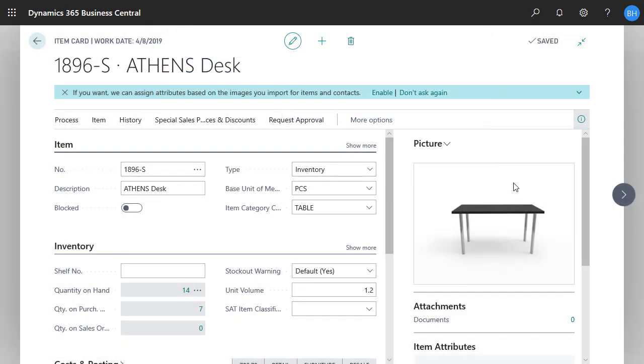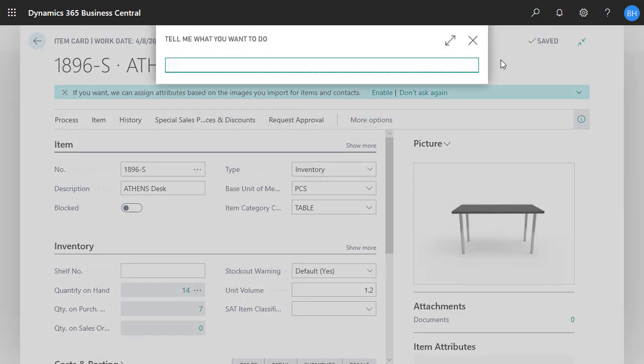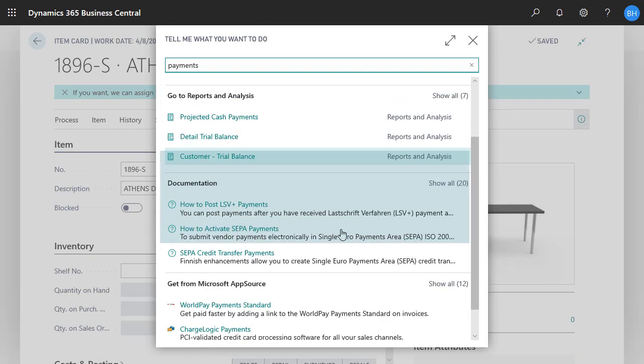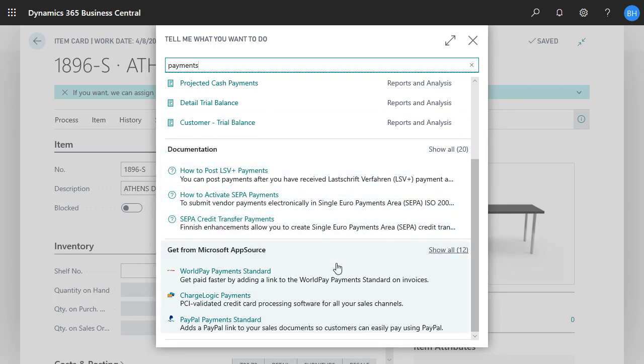The other sections are similar. We can switch to another page, view reports, read articles on docs.microsoft.com, or find apps or consulting services on AppSource that are related to what we're doing. TellMe is a fast way to find information and resources and get things done in Business Central. Thanks for watching.